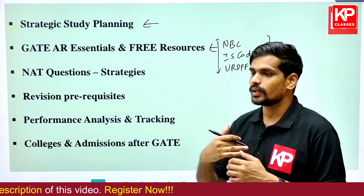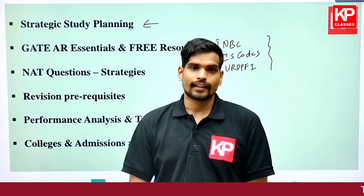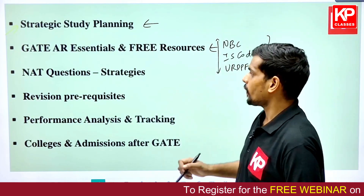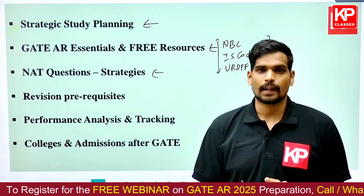We will also look into important CPWD manuals — the CPWD manual for landscape architecture and the CPWD manual for barrier-free design — going through all the resources you need to refer to on a continual basis for your GATE preparation.